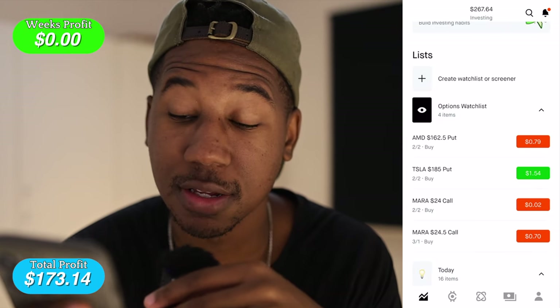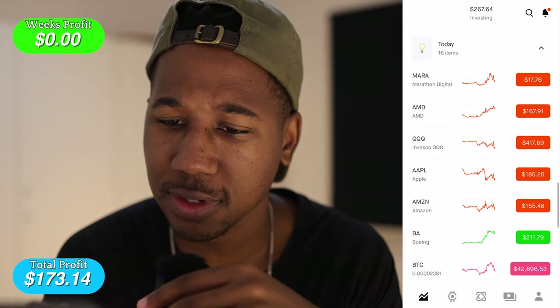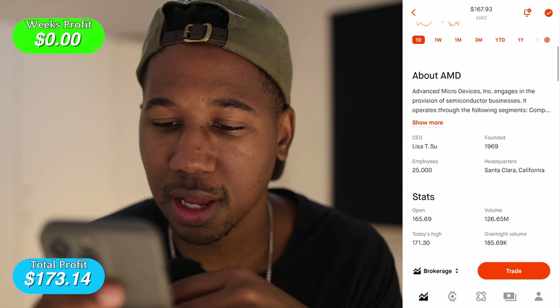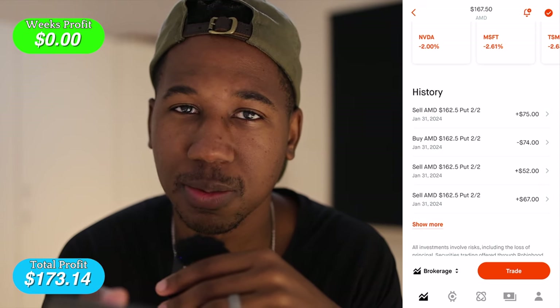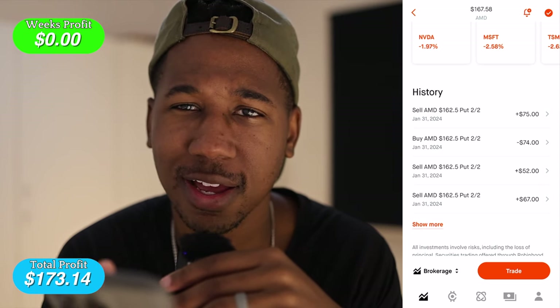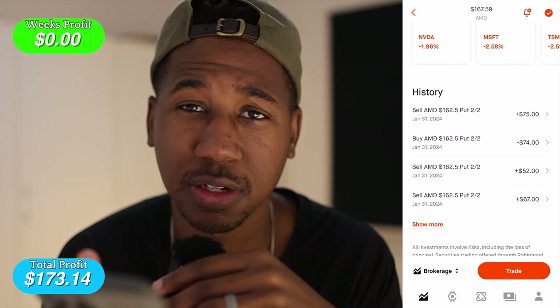The stocks I traded today were AMD and Tesla. First, let's take a look at AMD. I was only trading two stocks, just Tesla and AMD, but in a sense I kind of over-traded. I was in and out of the contracts, especially on AMD.